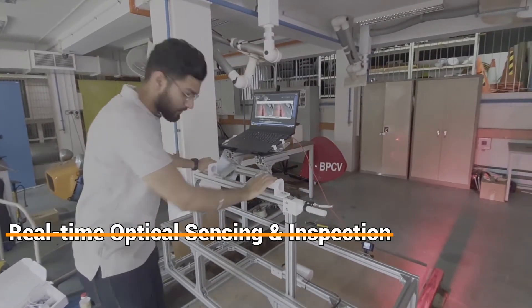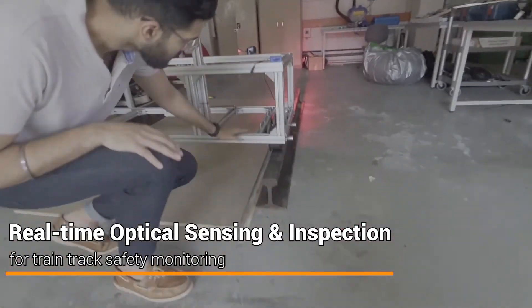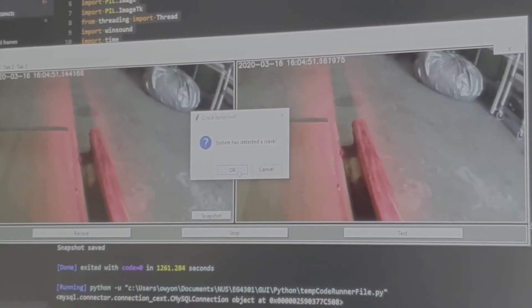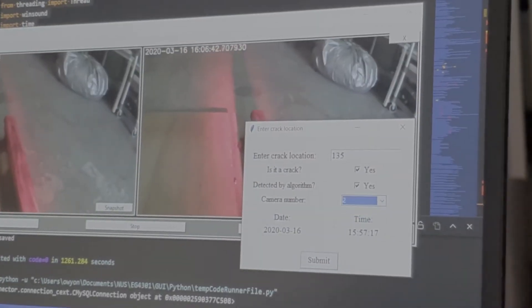Our solution, TRACSIS — track assessment and crack inspection system — can perform track scanning operations at the same quality compared to existing methods, but is more accurate, portable and at a significantly cheaper cost. TRACSIS can empower Singapore Mass Rapid Transit to expand operations according to their needs and demands.